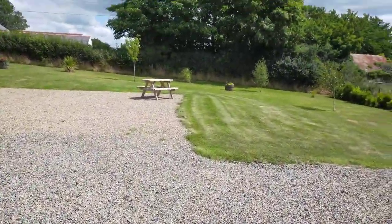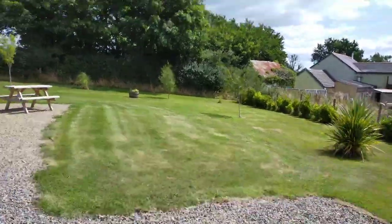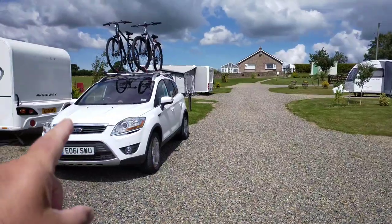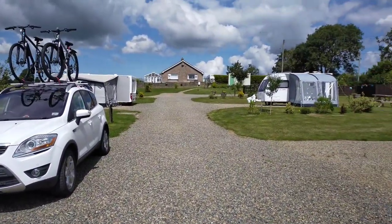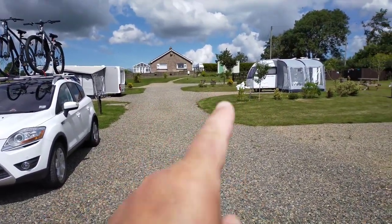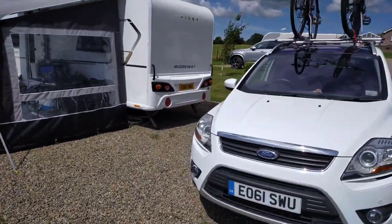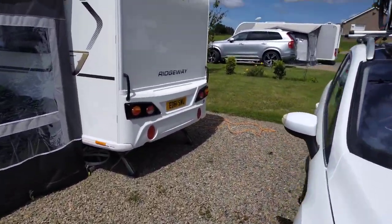I'll show you the layout of the site from the middle - two pitches on this side and three pitches on this side. That's the owner's house there, and a little toilet shower block there. It's two toilets and a single shower - it's all nice and clean.